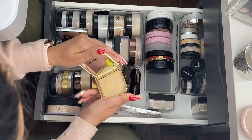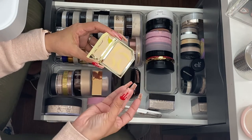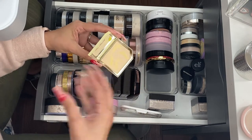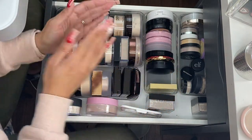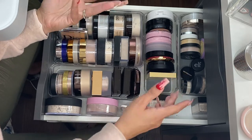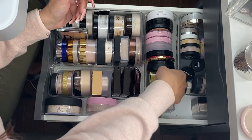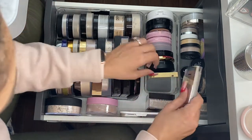By Too Faced, this is the Banana Setting Powder in the Banana Cream shade — it's decent. I like the NYX one better, but I actually like this product. The NYX one is just a little better for me. I'm still going to hold on to it because it works.